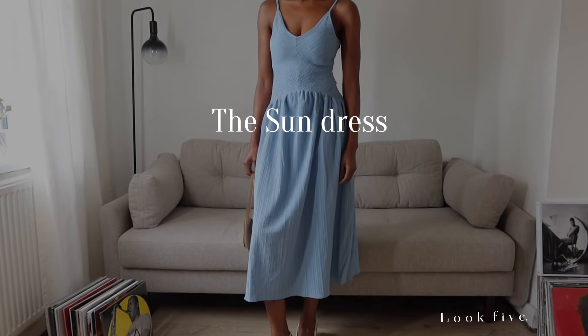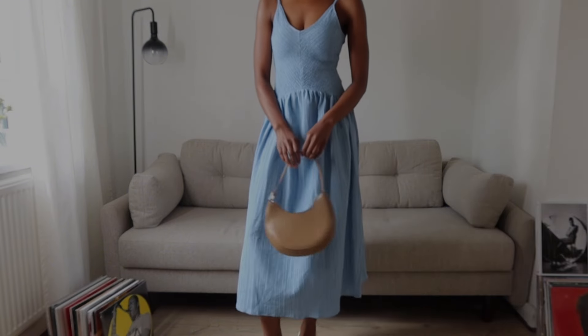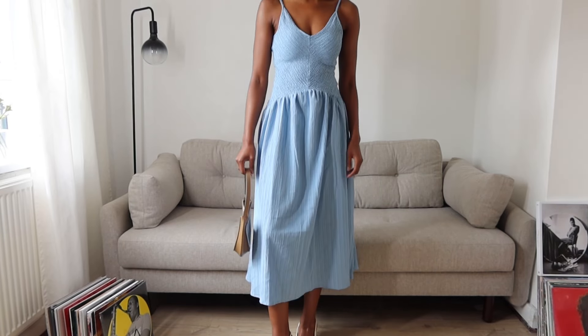As the weather has been picking up, I couldn't complete this video without showing you guys another of my favourite dresses that I've been wearing recently. I've been slowly becoming more and more of a colour girl, and blue especially has been one of my favourites this season.